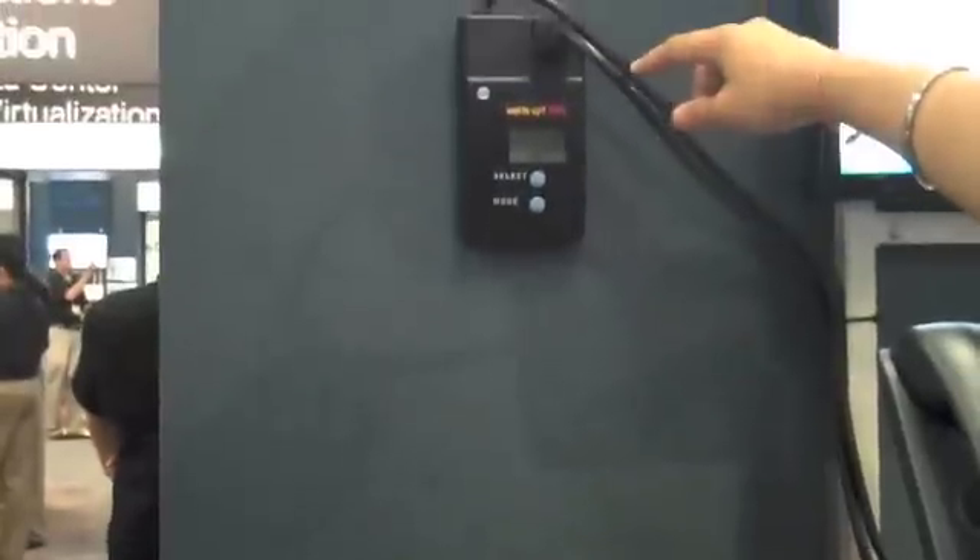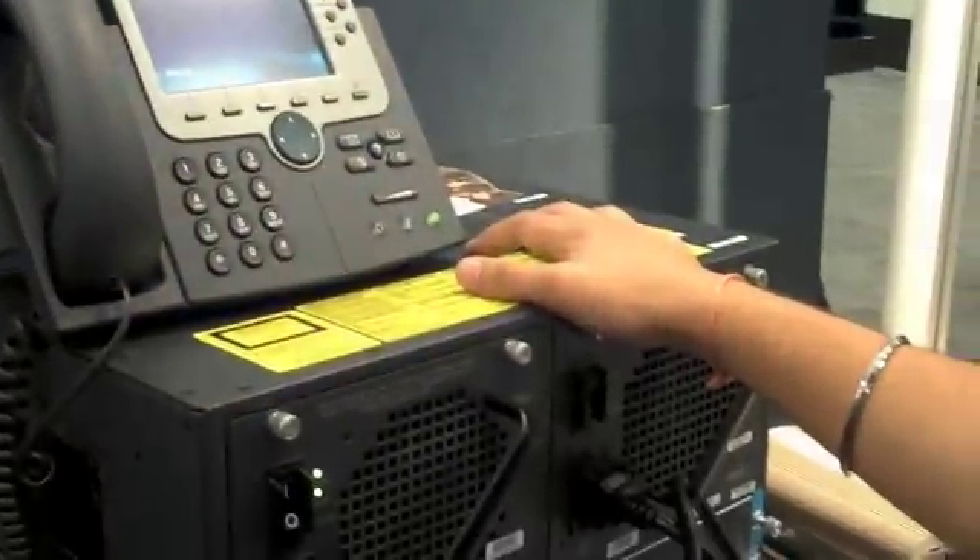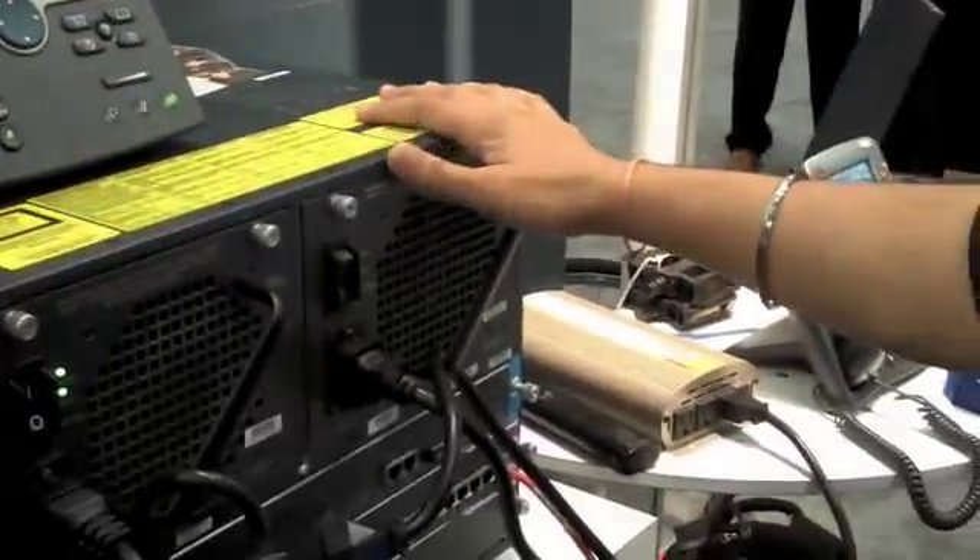If you see here this meter, this is showing me 160 watts. So the complete switch with the supervisor, the line card and two IP phones drawing power from the switch is generating only 160 watts, which is really cool. Now the setup we have here is: